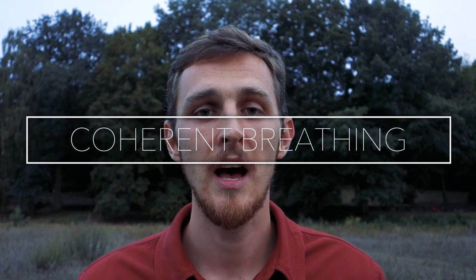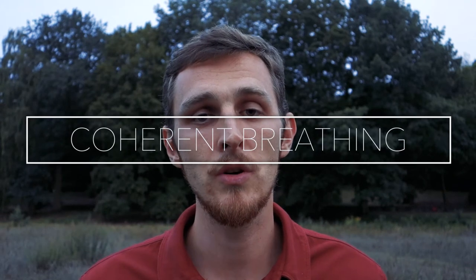Technique number seven, coherent breathing. I've made a separate video about coherent breathing. It's a beautiful, very simple technique invented by Dr. Steven Elliott and popularized by Dr. Patricia Gerbach and Dr. Richard Brown. It's recommended to practice for 20 minutes a day, and if done regularly the benefits are endless. Don't underestimate it — it's simple but very powerful. I'll put relevant links in the video description.